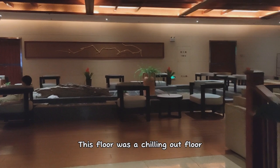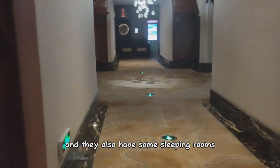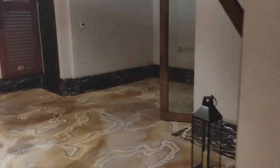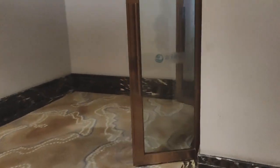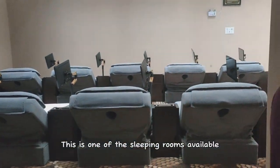This floor was a chilling out floor, so you can come here to relax, maybe drink some tea. They also have some sleeping rooms. This is one of the sleeping rooms available — you have your own little TV screen.